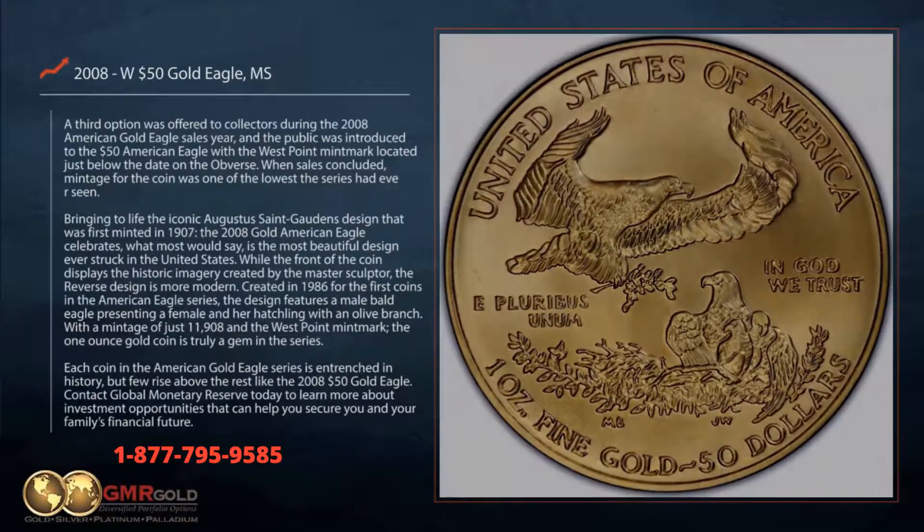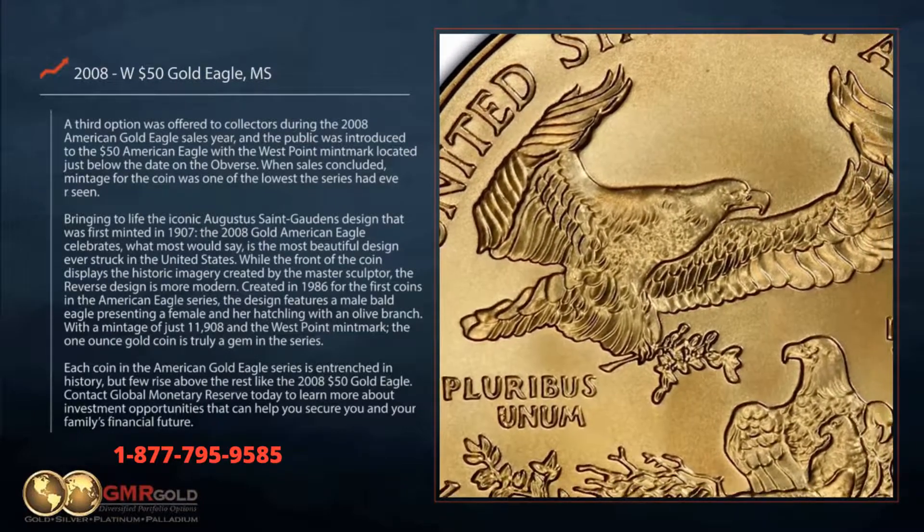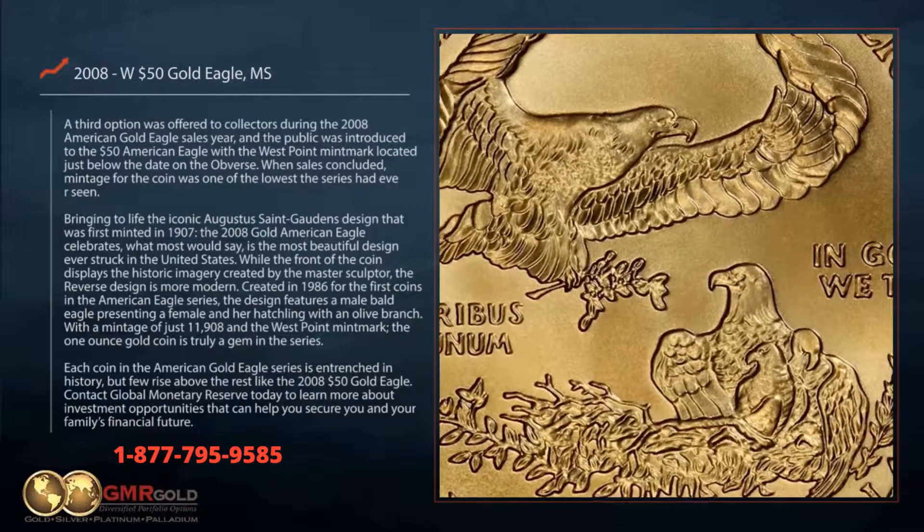Created in 1986 for the first coins in the American Eagle series, the reverse design features a male bald eagle presenting a female and her hatchling with an olive branch.